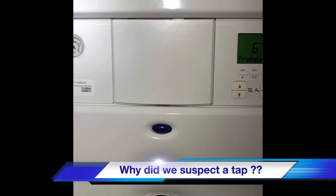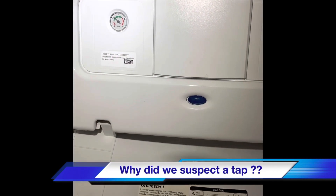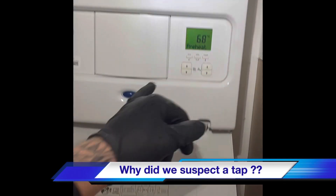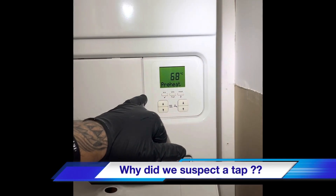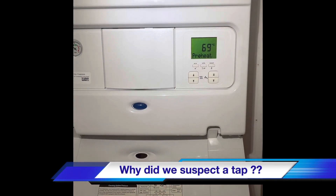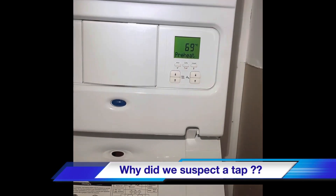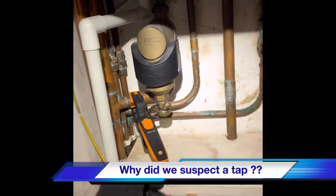The reason why we had the suspicion it was a mixer tap is we've got a relatively new boiler and lots of mixer taps about, including a mixer shower. When the boiler fired up it didn't even ramp up - it just stayed at a low modulation, didn't overheat, just carried on on a low fire. So we've not even taken the case off the boiler; we just followed our suspicion and it proved to be true.